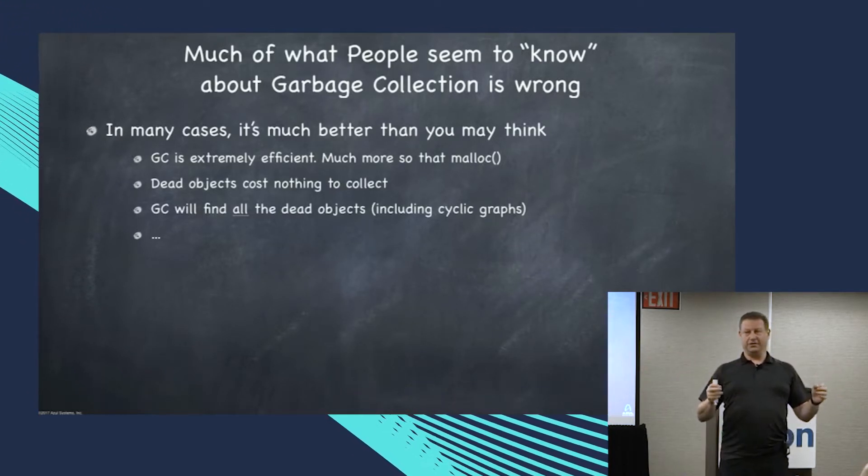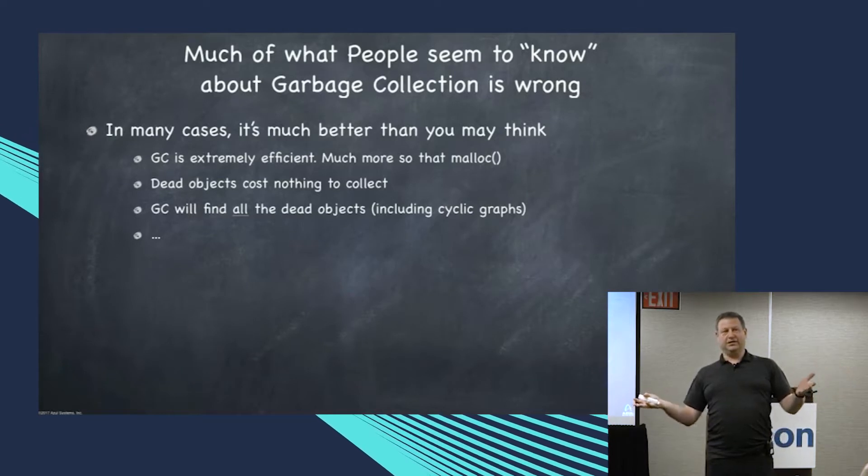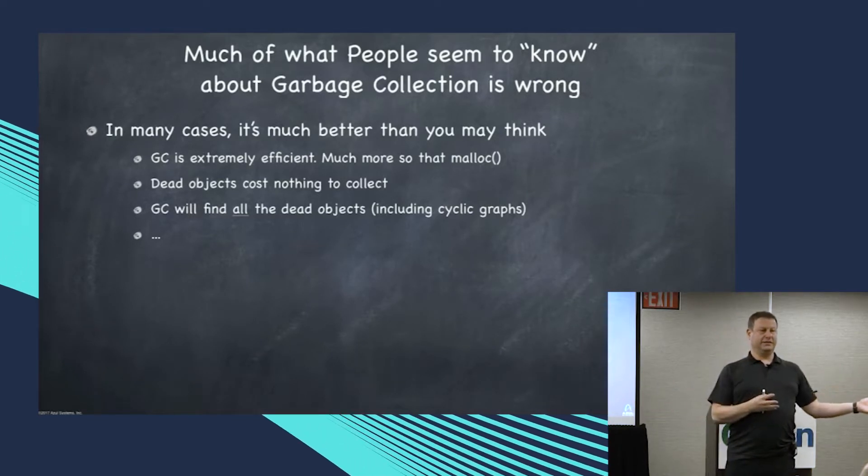All efficient garbage collectors spend basically their algorithmic design effort to avoid ever looking at dead stuff.